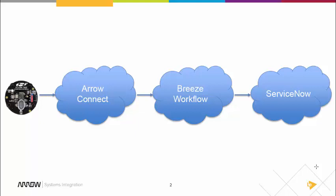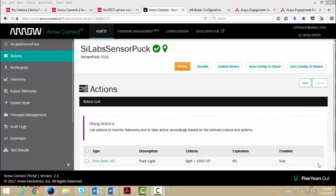Did you get all that? I expect it will be much clearer if I show you the entire workflow in action. I will start with AeroConnect. I created an action that fires off a RESTful Web Services request when the sensor detects that the light has exceeded 1000 luminous flux units. That request is sent to my Breeze server, and as part of the message body, I pass along the device ID of the alerting sensor.